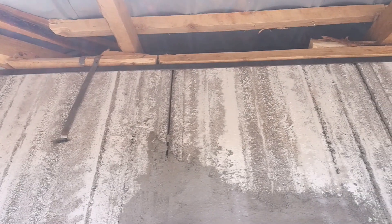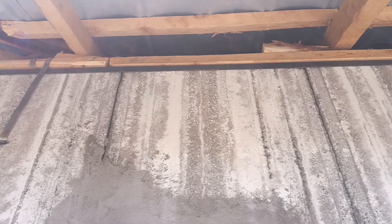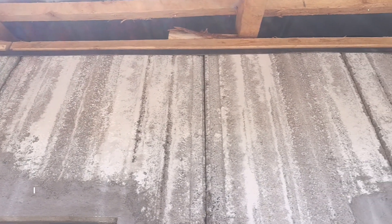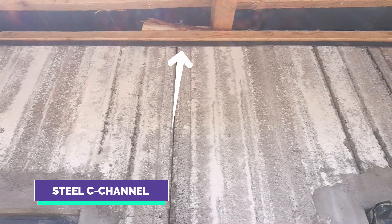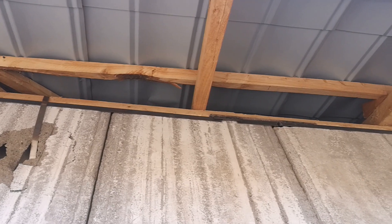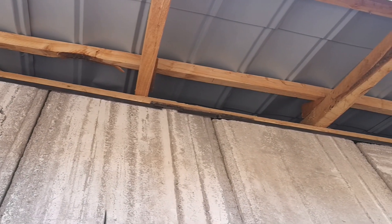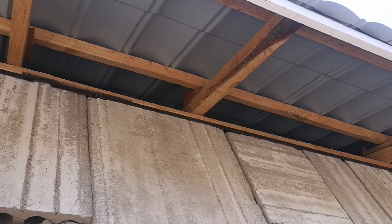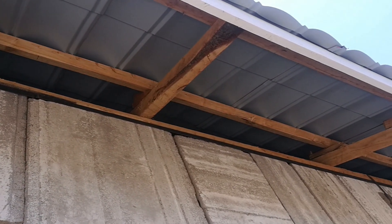Looking at the top of this house, you'll notice the lack of a ring beam. The material used in place of a concrete ring beam is the steel C channel. It's the steel C channel that holds the panels of this house together, and it goes around the perimeter of the walls. This means you can save on the costs that come with making a concrete ring beam.